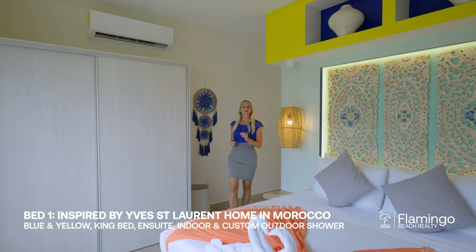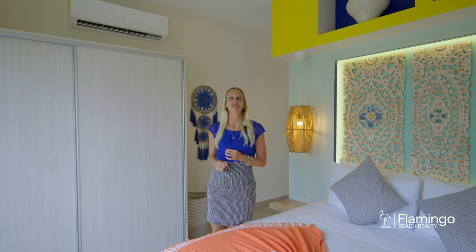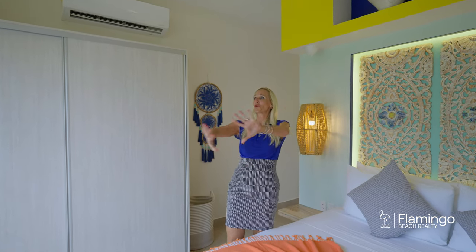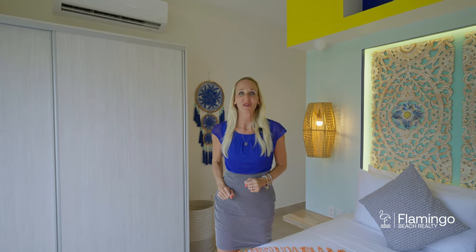The master bedroom here was inspired by Yves Saint Laurent's home in Marrakech. Check out these beautiful blue and gold — you feel like you're somewhere tropical. You open up the doors and you see this gorgeous jungle outside your window.